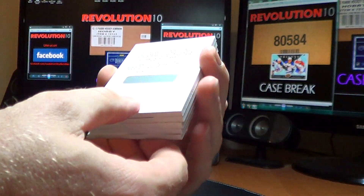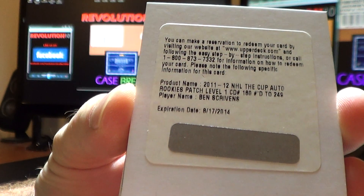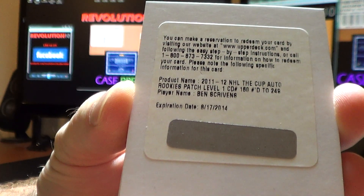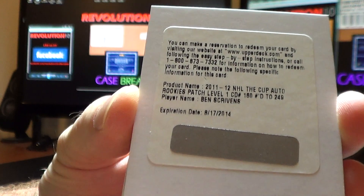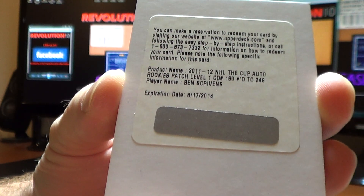We have a redemption — an auto rookie patch for the Toronto Maple Leafs, numbered to 249, for Ben Scrivens. It's actually one of the most legible redemptions from Upper Deck I've ever seen.